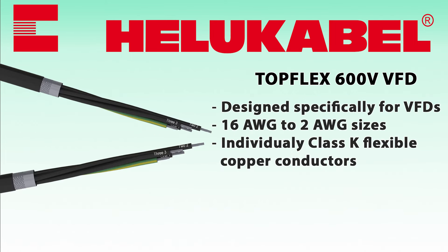Helukabel TopFlex 600-volt VFD cable is designed to handle the power needs of VFDs and limit the effects of electromagnetic interference, helping to prevent costly machine downtime. This cable is available in 16-gauge to 2-gauge sizes, with individual Class K flexible standard tin copper conductors covered with cross-linked polyethylene insulation.